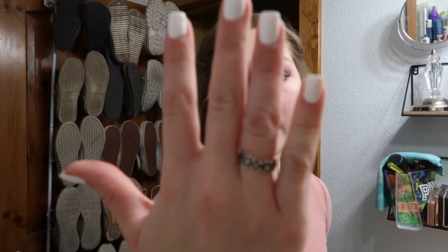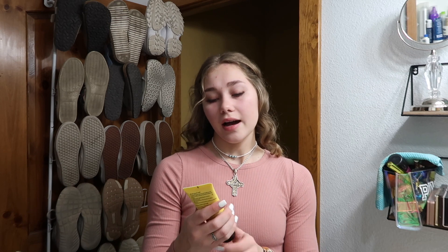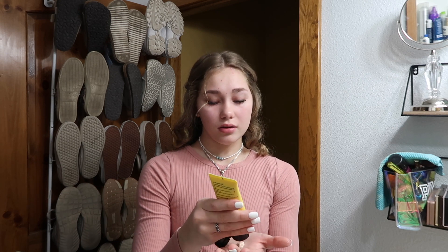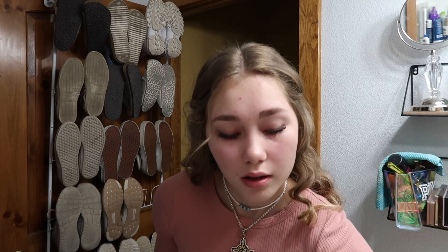Now I'm going to put on all my rings. I only keep this one on all the time — I got it for Christmas from my dad. I'm going to put on some hand lotion first because my hands are super dry. I've been using the Naked Bee moisturizing hand and body lotion in orange blossom honey — it smells so good. I try to do this every morning before I put my rings on, and I also take lotion to school throughout the day.